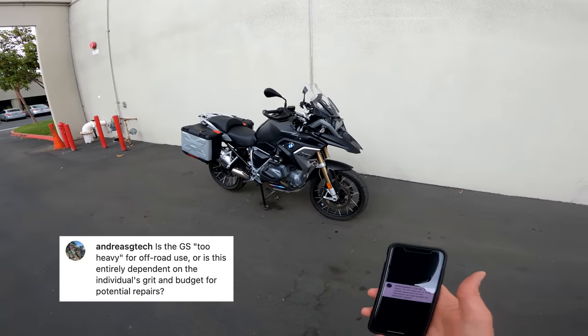BMW R1250GS on the Daily Rider leaderboard. Thanks as always for watching — I hope you enjoyed yourself and hope to see you next time on Daily Rider. See everybody.